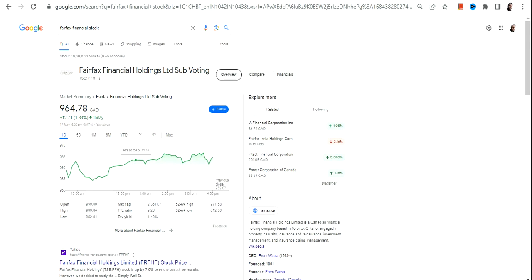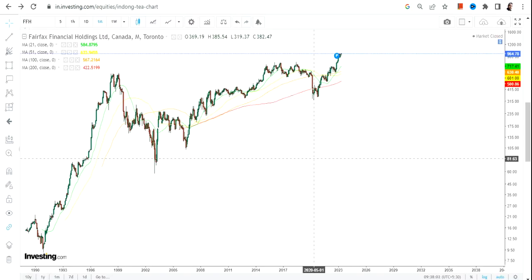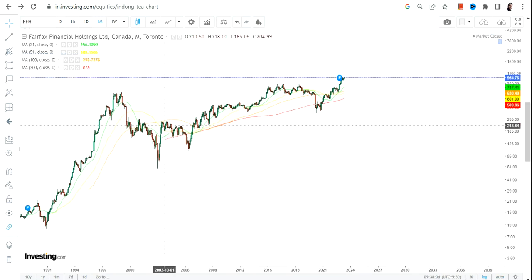Hello friends, welcome to my channel and thanks for watching. In this video we're going to discuss Fairfax Financial Holdings, or FFH stock. This stock is listed on the Canadian stock exchange and the currency will be in Canadian dollars, so please take note of that.